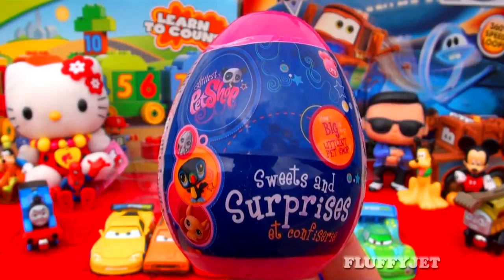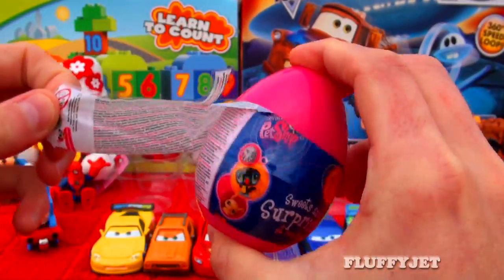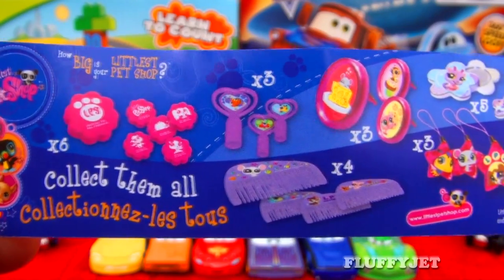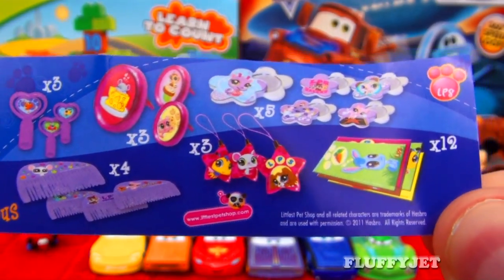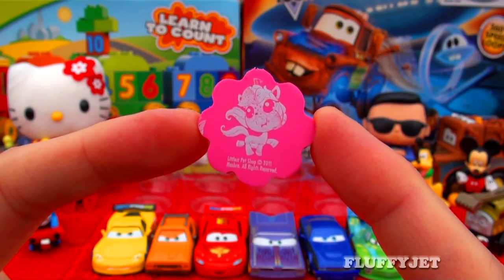And last but not least, here we have a Littlest Pet Shop surprise. Let's investigate the egg with magical Littlest Pet Shop skills and see what we find. Here we have some candy, a very cute sticker, and here we have a Littlest Pet Shop eraser.